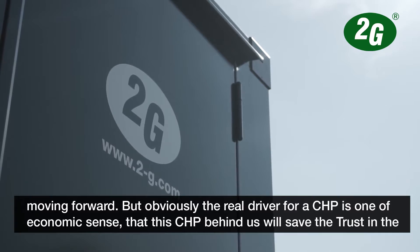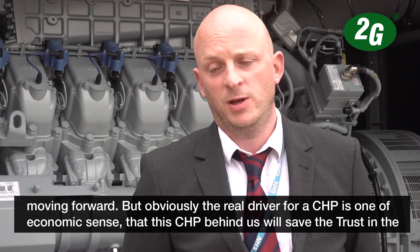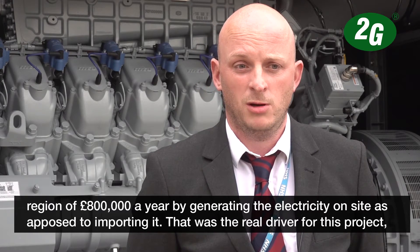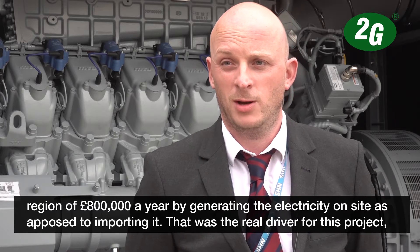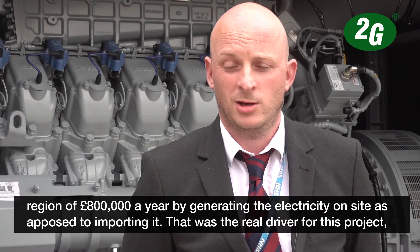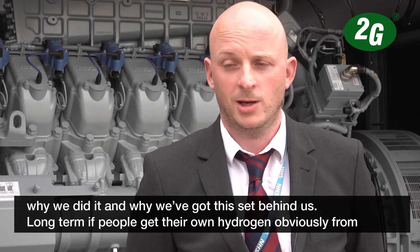The real driver for us as a CHP is one of economic sense - this CHP behind us will save the trust in the region of around £800,000 a year by generating the electricity on site as opposed to importing it. So that was the real driver for this project, why we did it and why we've got this set behind us.